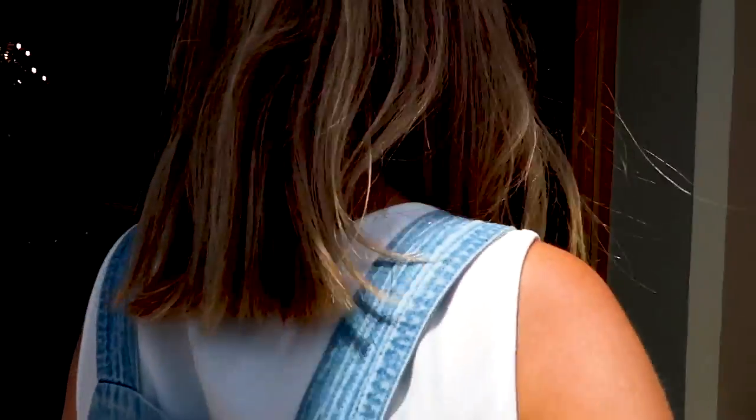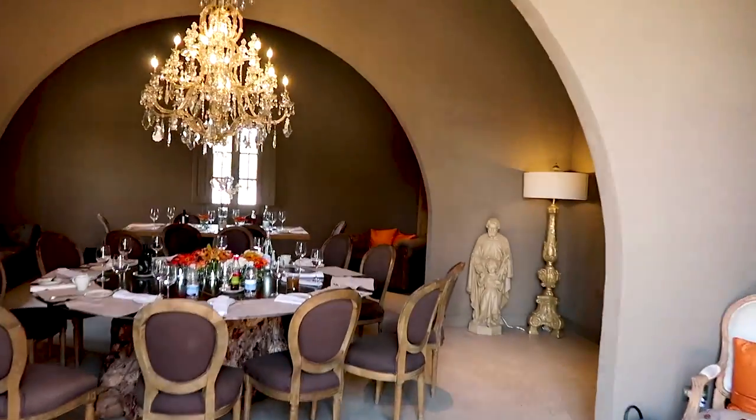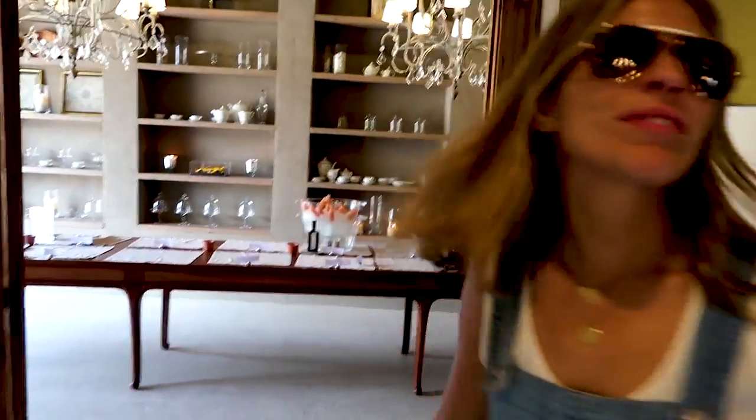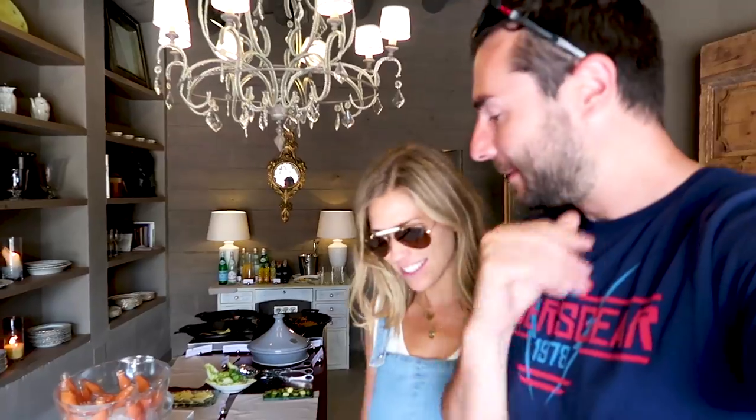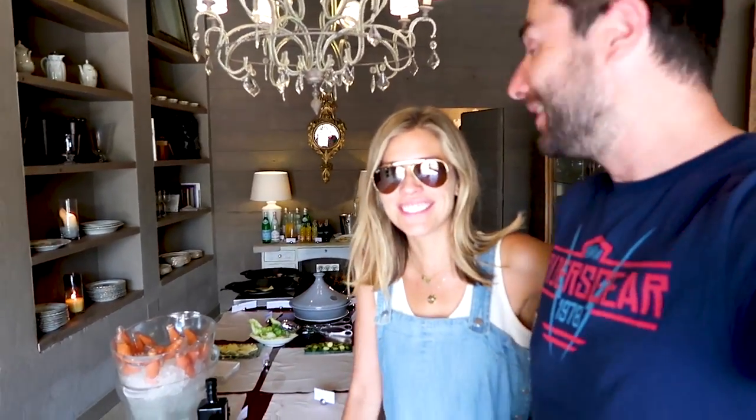Hola. Hola, chica. Oh, air conditioning! The food's gone. So we were going to come in here, pretend we hadn't eaten yet and go, oh, look at the nice food. This is why you don't shoot something out of sequence — lesson to all. Try and always shoot in sequence, because we did actually just eat here and it was really nice.